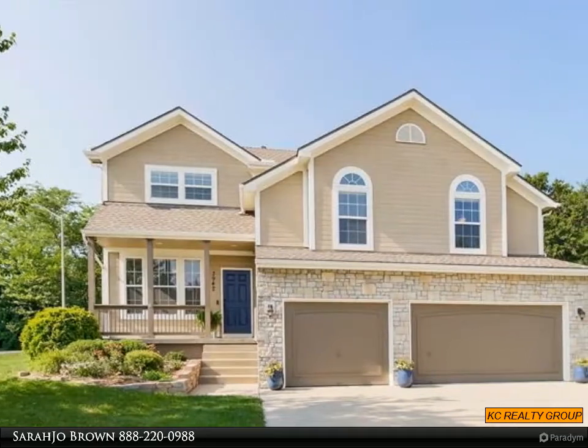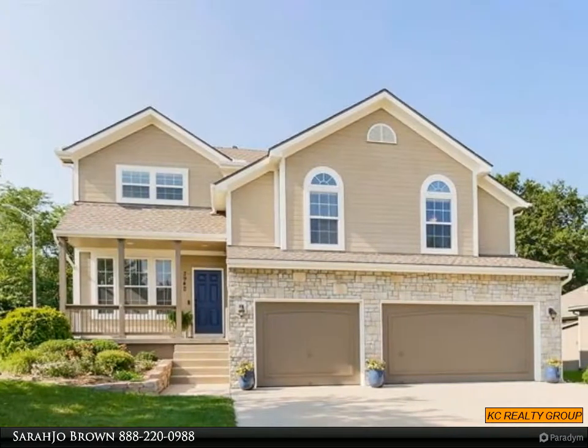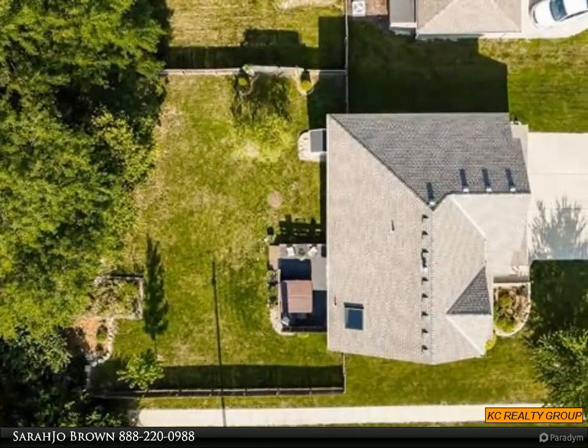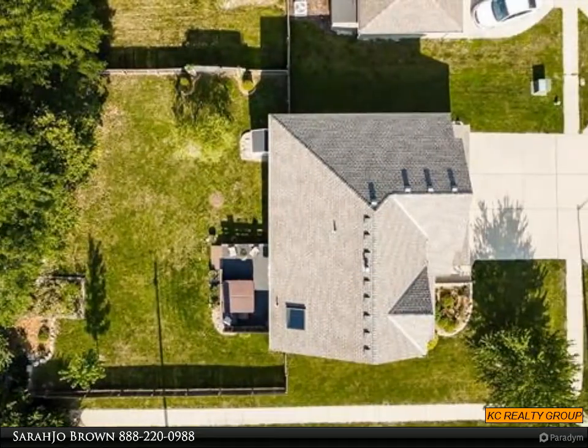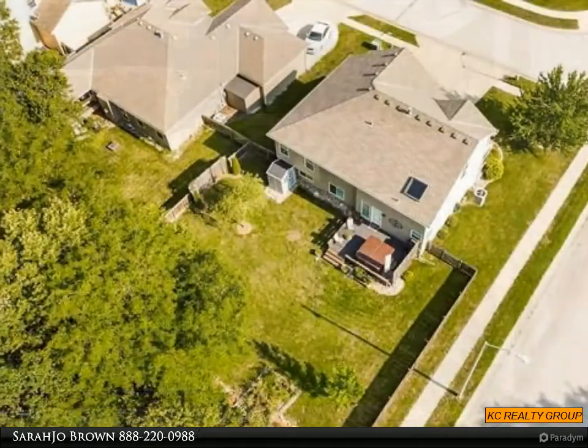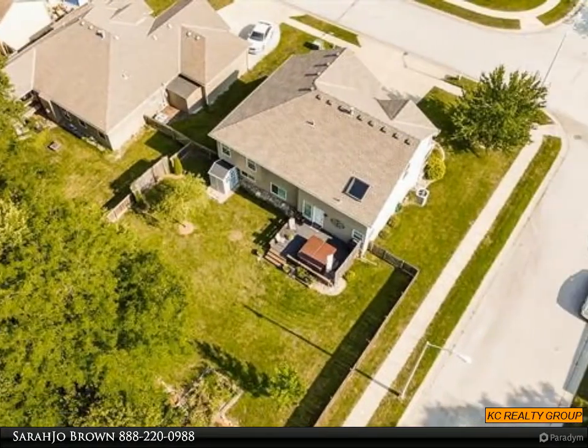Your buyers will love this home. Sellers have taken meticulous care of everything and the home is just like brand new. Located in a highly desirable subdivision with excellent schools, this California split offers privacy for every member of the family.